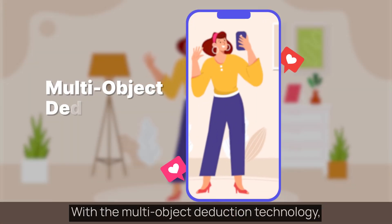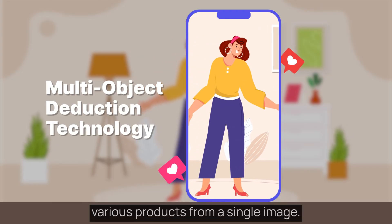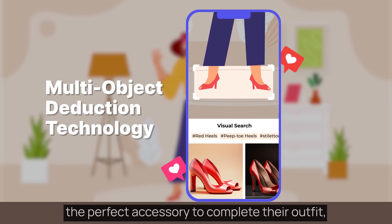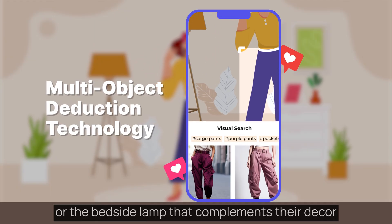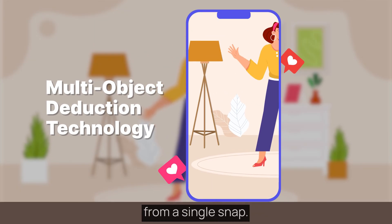With the multi-object deduction technology, Unboxed Visual Search can deduce various products from a single image — whether it's that trendy pair of shoes, the perfect accessory to complete their outfit, or the bedside lamp that complements their decor. Unboxed Visual Search can find them all from a single snap.